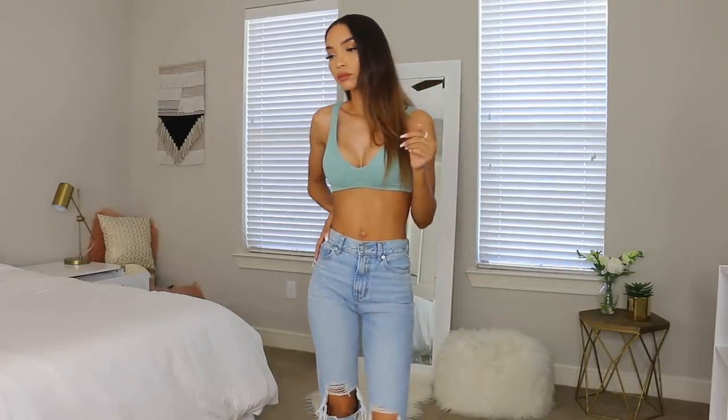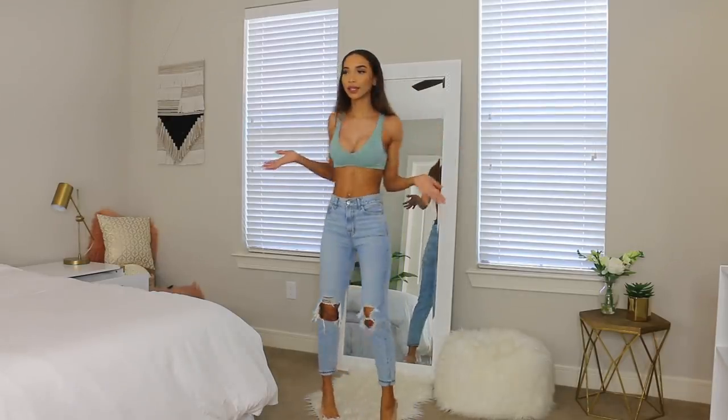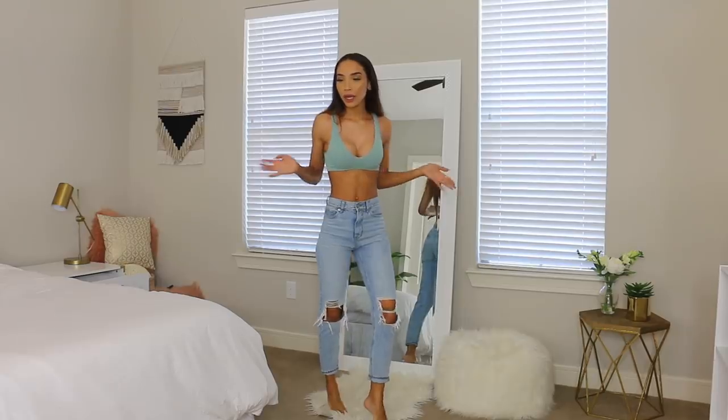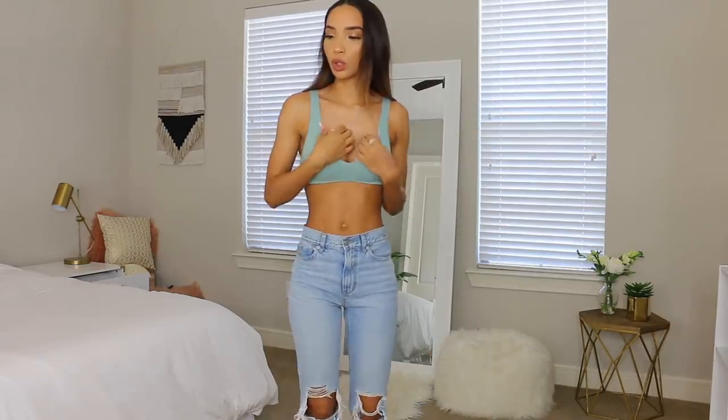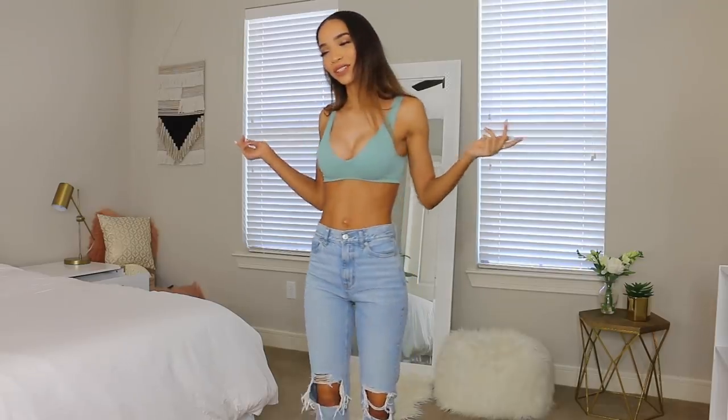Most American Eagle jeans do come in a long length if you need those extra inches on your inseam, but the mom jeans didn't. The bralette I'm wearing is from Urban Outfitters — it's a stretchy sports bra type vibe. I got it because I really like the color. It's part of their yoga fitness workout stuff, but I don't work out — I just like wearing it because it's cute.